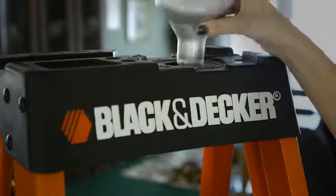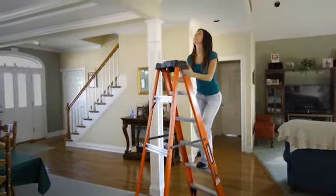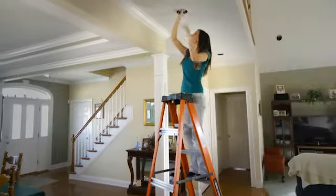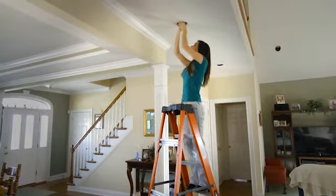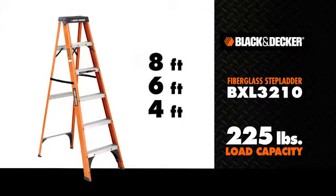The Black & Decker BXL3210 fiberglass stepladder is a handy ladder and ideal for tasks that require a non-conductive work environment, like electrical materials. With a load capacity of 225 pounds, it comes in sizes from 4 feet to 8 feet long.